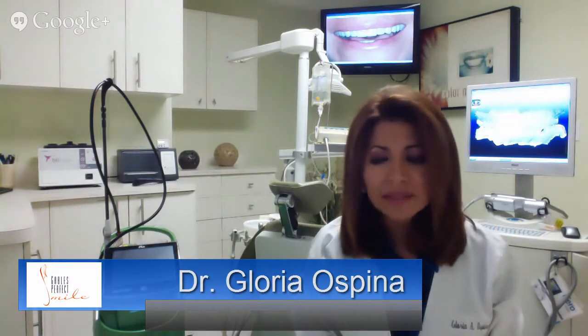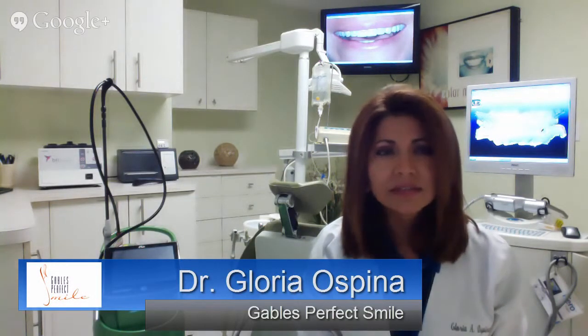Hi, my name is Dr. Gloria Ospina. I practice in Coral Gables, Florida since 1992, and I am here today just to answer some questions about cosmetic dentistry and my practice and the new technology that I have implemented.